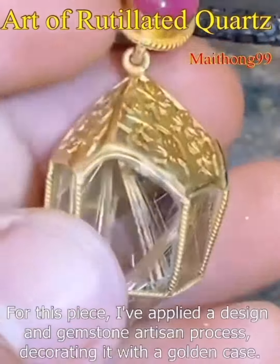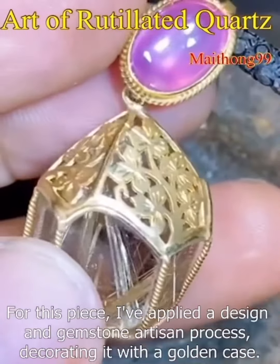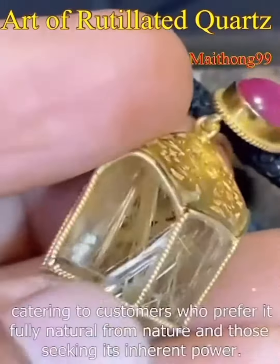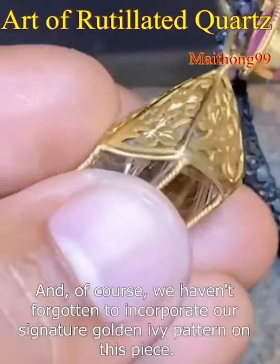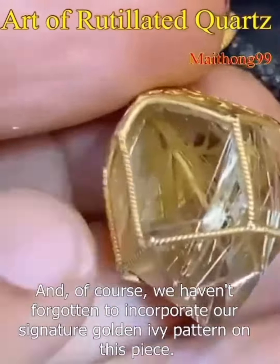For this piece, I've applied a design and gemstone artisan process, decorating it with a golden case. The intention is to avoid interfering with the actual Mithong gemstone, catering to customers who prefer it fully natural from nature and those seeking its inherent power. And of course, we haven't forgotten to incorporate our signature golden ivy pattern on this piece.